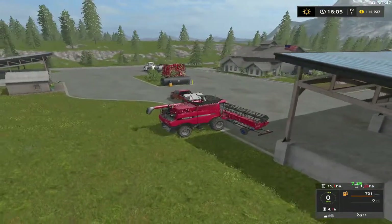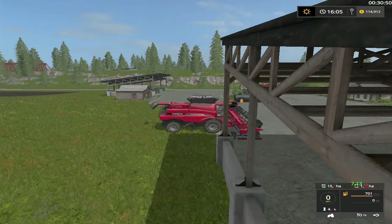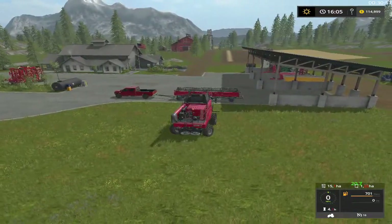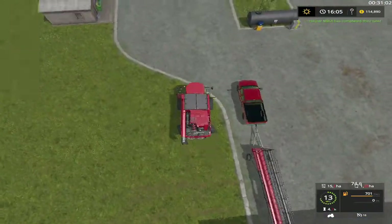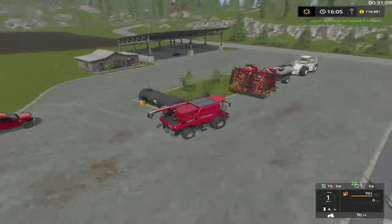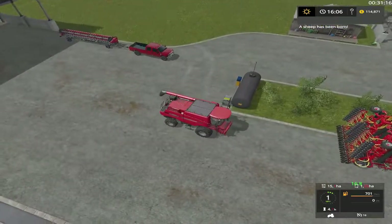Where I do it is I pull over as soon as I see the header drop, then I lower it down, then I back up till I see it kind of raise up on the trailer, then I drop it. That's when I know we have good contact. I'm not going to fill this combine up — I'm just going to pressure wash it and put it away. A sheep has been born — yay!